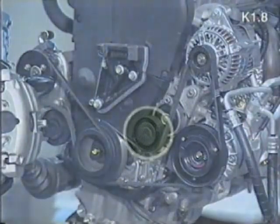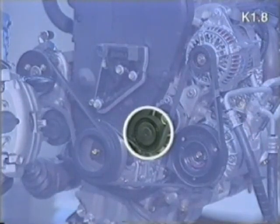To accommodate the new camshaft seals and belt tensioner, the cylinder head has been modified. The air conditioning drive belt is now fitted with an automatic tensioner, which means that, like the cam belt, it has a life expectancy of 90,000 miles.